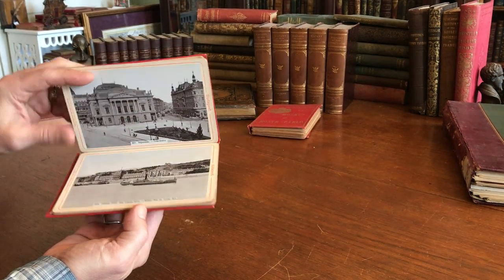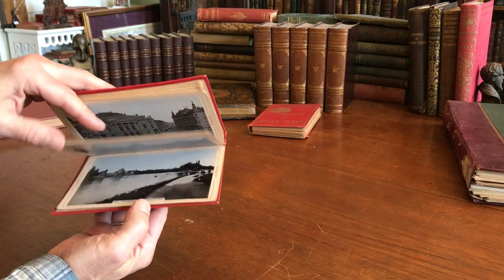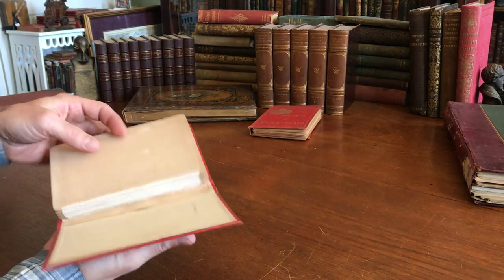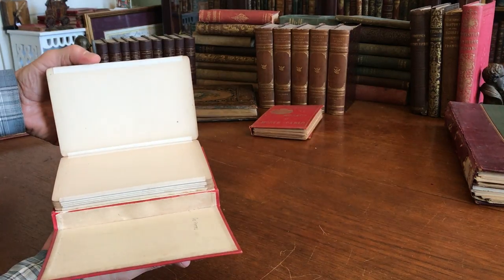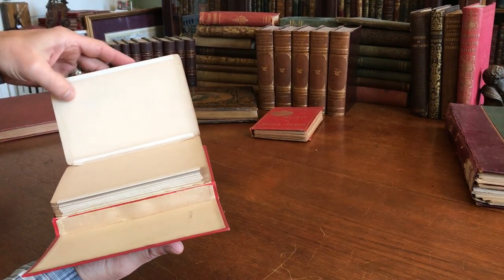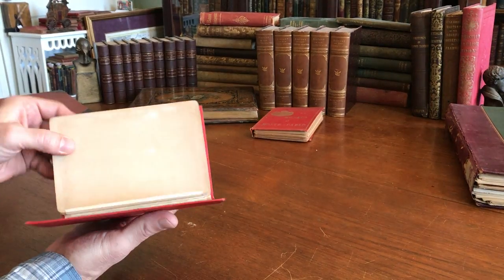Budapest is a location that's less common for these types of albums. And you can see here on the back the original cloth pieces — like cloth tape — that would have attached them all together.